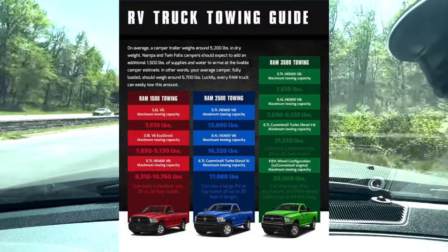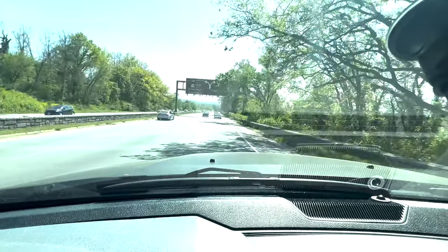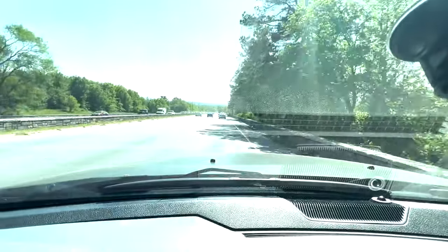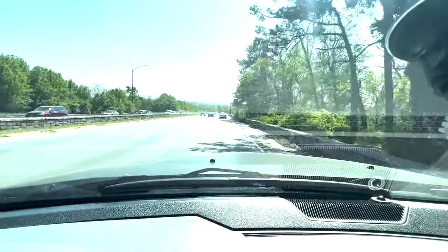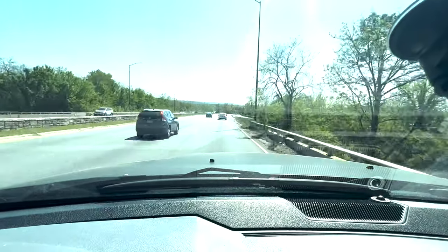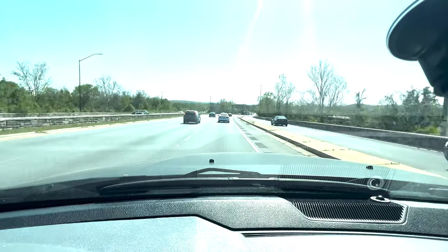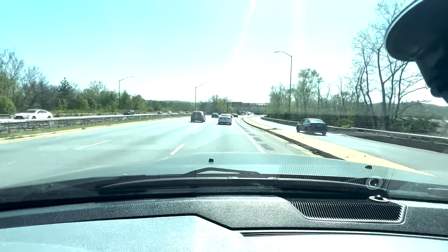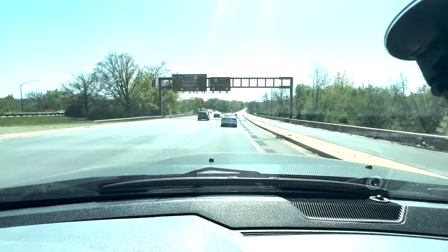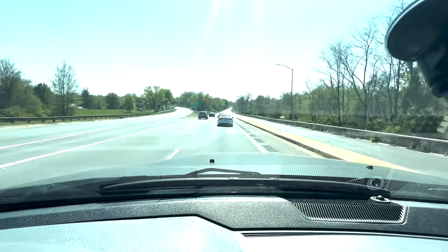It's got eco mode. Eco just lit up. I think this is the same as the MDS on all these Hemis — when you're at a steady rate, it deactivates 4 cylinders, so you're basically running on 4 cylinders to preserve gas. You can tell by how the exhaust note changes.